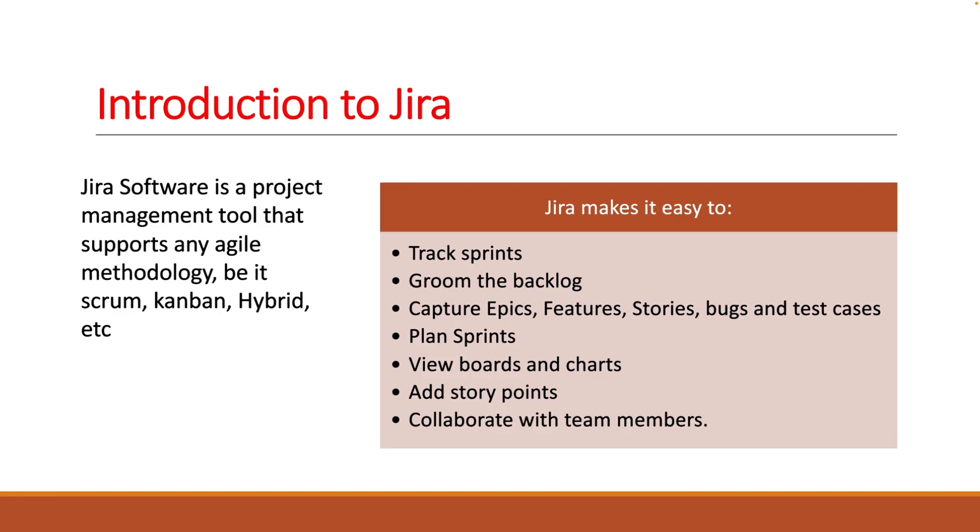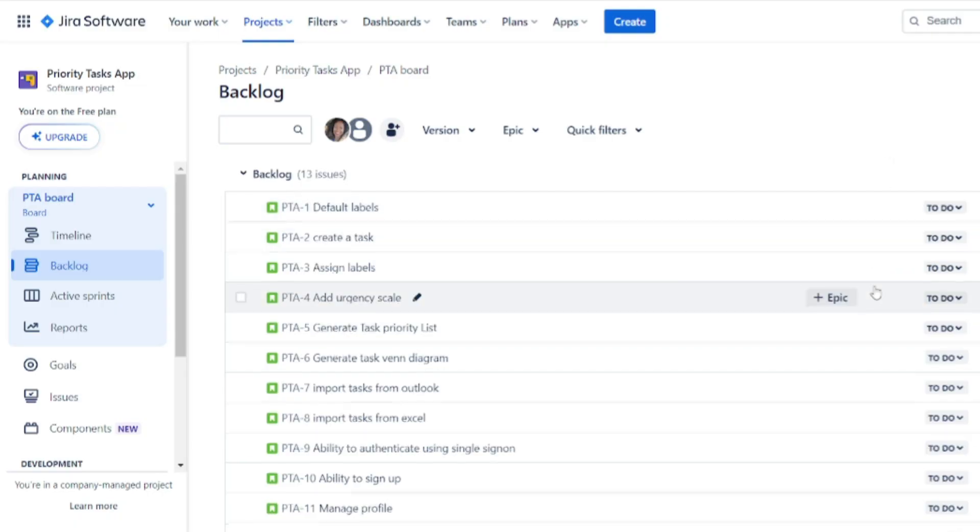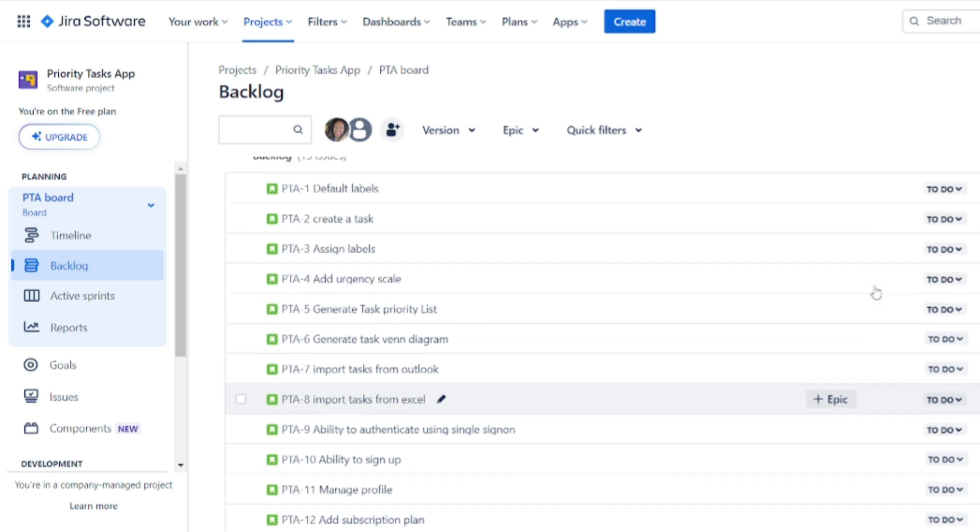Jira makes it easier to track sprints, to groom the backlog, to capture epics, features, stories, bugs, and test cases, to plan sprints, to view boards and charts, and to see who's working on what next.